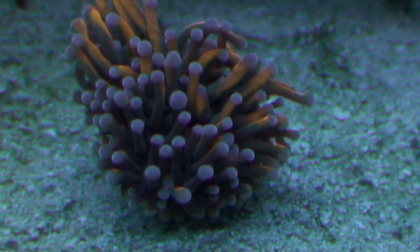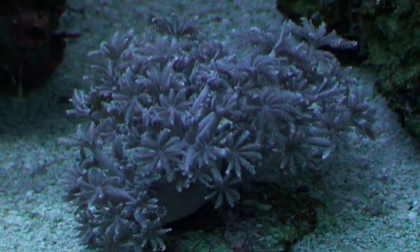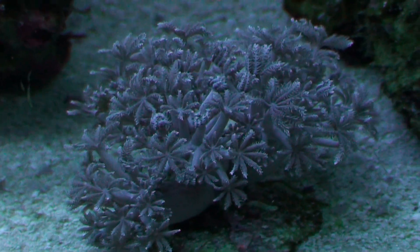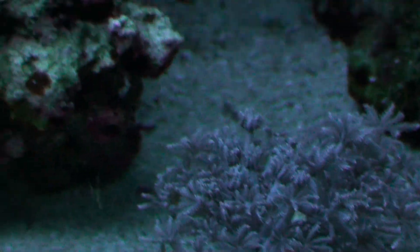And my clown. Then down here you've got my torch, which he's closing up because it's nighttime. He's looking pretty awesome — he usually extends out pretty cool when he is doing it. And then also, here's my pulsing Xenia. That'll stop pulsing in about another hour probably, and then slowly suck itself in and go to sleep for the most part. I also noticed that I have one that decided to pop up out of nowhere on my rock. I have no idea why he's up there or how he got up there, but he's up there all by himself.